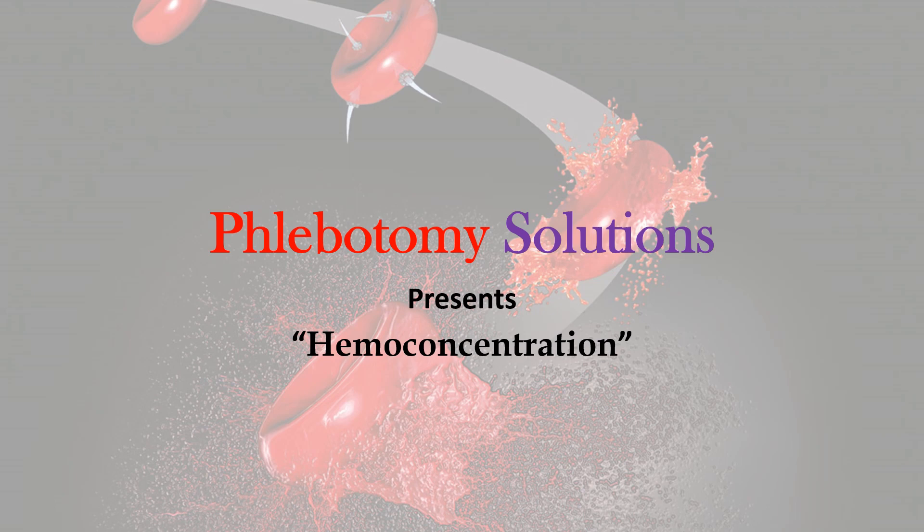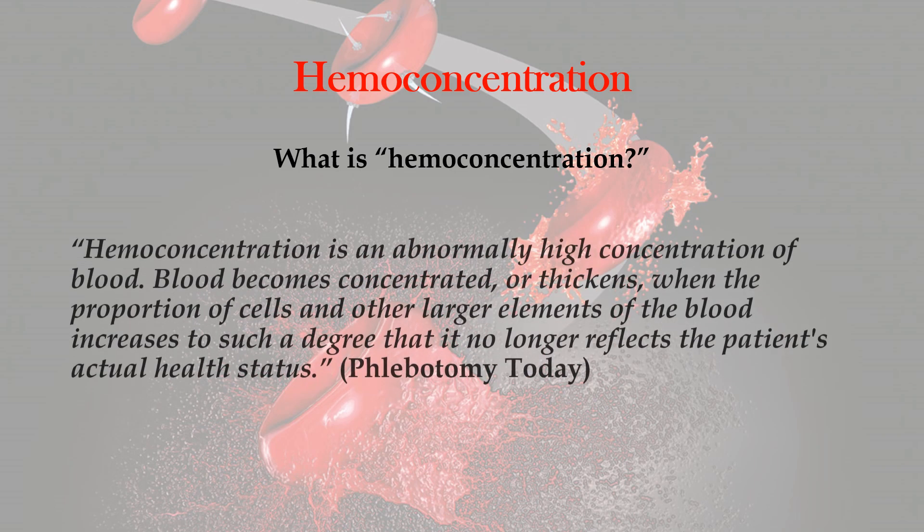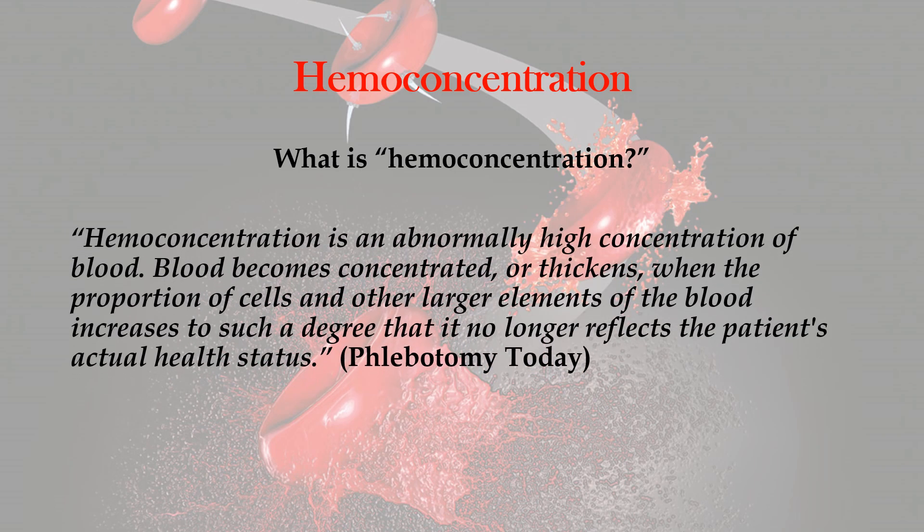Welcome back to Phlebotomy Solutions video presentation. Today we'll be discussing hemoconcentration. So what is hemoconcentration? According to Phlebotomy Today, hemoconcentration is an abnormally high concentration of blood. Blood becomes concentrated or thickens when the proportion of cells and other larger elements of the blood increase to such a degree that it no longer reflects the patient's actual health status.